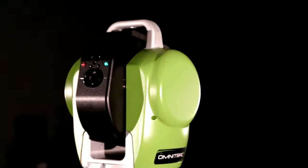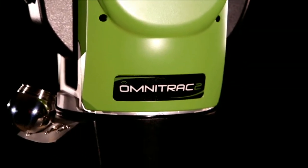Now, those continuous improvements have culminated in this — API's latest innovation, the Omni Track 2 portable laser tracker.